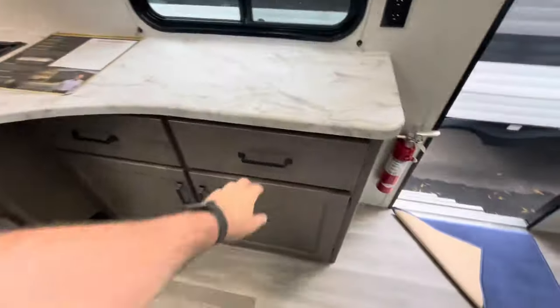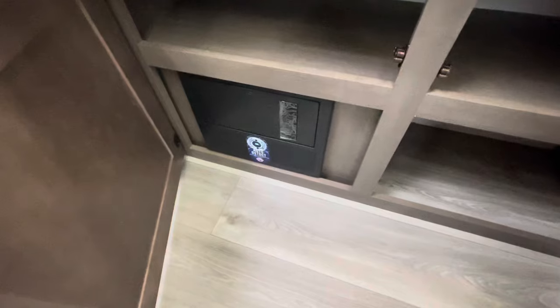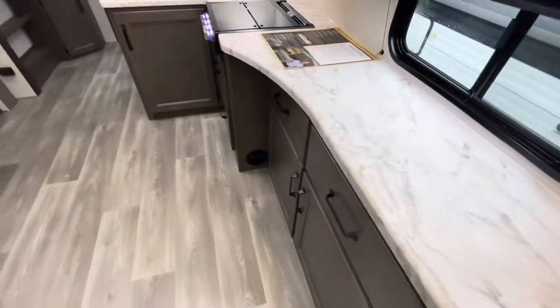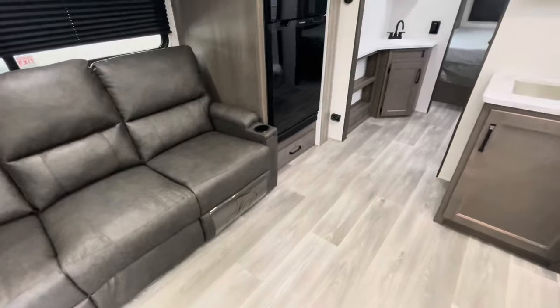Your shades, lots of countertop space, deep drawers, good storage down low. Your fuse panel and circuit breakers are down there. No heat ducts in the floor — you've got them in the side walls. Linoleum throughout, and you've got a flush slide with linoleum.